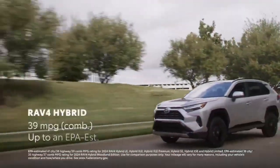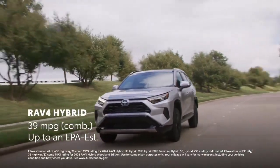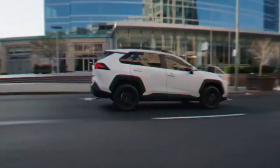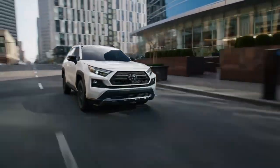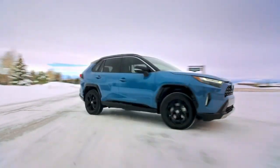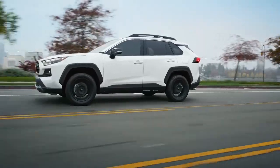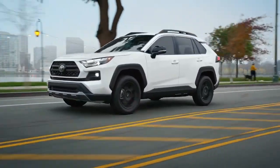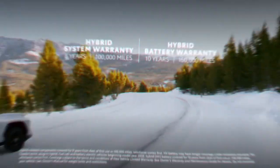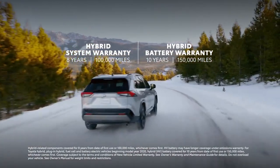In conclusion, the 2024 Toyota RAV4 Hybrid isn't just an SUV — it's a game changer in the Australian market. From its stylish design to its eco-friendly and efficient hybrid system, it caters to the diverse needs of Aussie drivers. If you're in the market for a top-tier SUV that ticks all the boxes, the RAV4 Hybrid is undoubtedly worth the test drive.